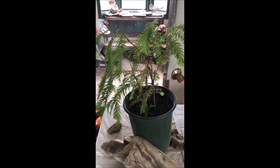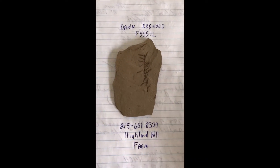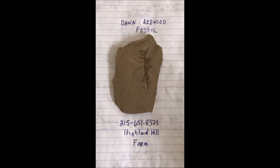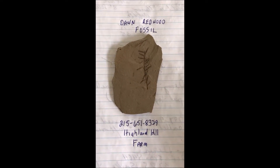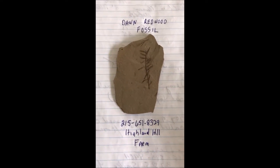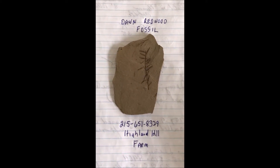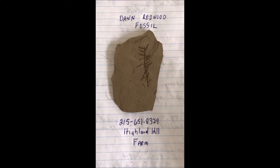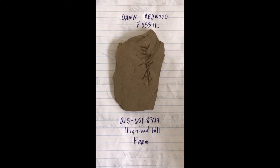The story of the dawn redwood tree is interesting because it was discovered by a Chinese forester looking for a way to help save Chiang Kai-shek's army from the Japanese during World War II. Interestingly, the fossil was discovered by a Japanese paleontologist during World War II searching for minerals for the Japanese army in Japan.